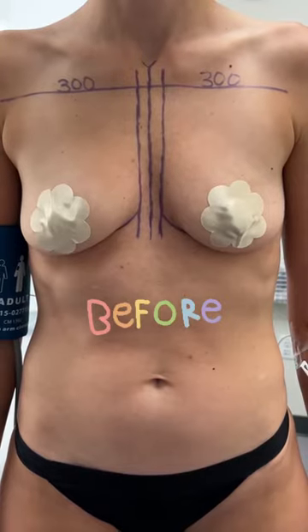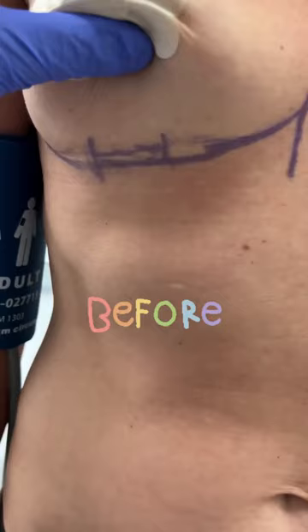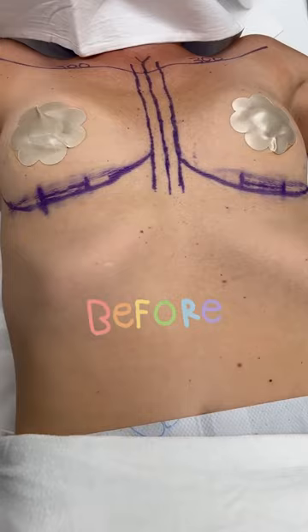Check out this breast augmentation I performed this morning. My beautiful patient is a 39-year-old mother of two. I marked her for breast augmentation using a scar underneath the breast, and here are her markings in the operating room.